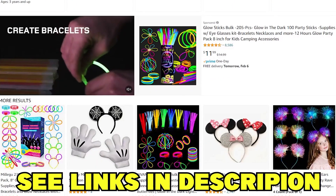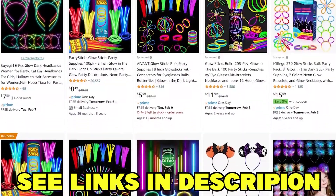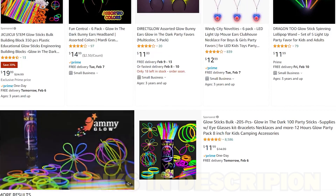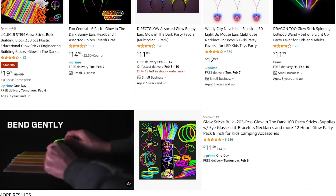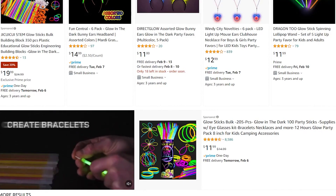We appreciate you watching. If you're new to the channel, be sure to hit that subscribe button — we'll catch you in the next video. As mentioned earlier, check out the glow-in-the-dark sticks in the link below. Any purchases through these links help out this channel with no extra cost to you. Have fun at Disney!